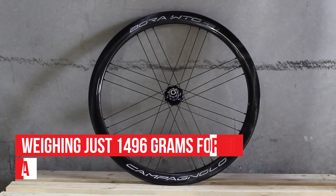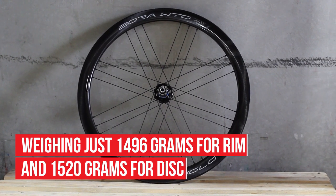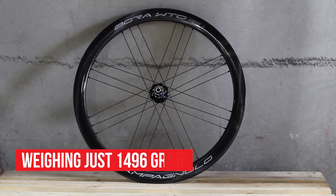The wheelset remains lightweight however, coming in at 1496g for the rim brake and 1520g for disc.